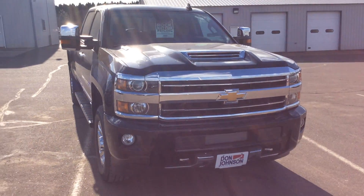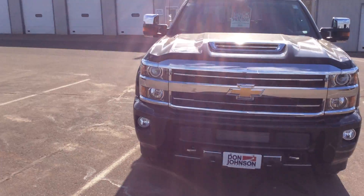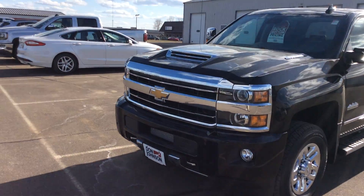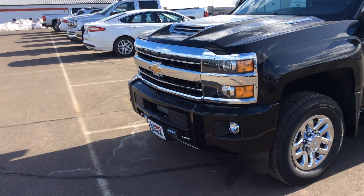Hi folks, Darren Lucas here and John Johnson. Today I'm going to show you what I'm going to do. It's a High Country — it's not an LGZ, it's a High Country.